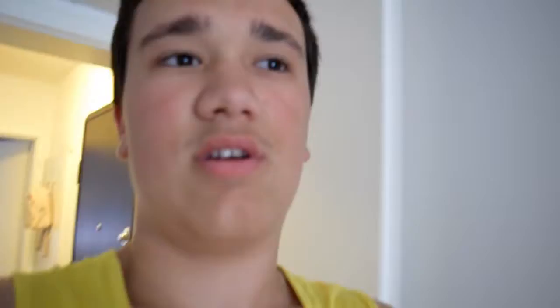So yeah, shall we get started? Let's actually start with the living room first, so let me actually just turn the light on.